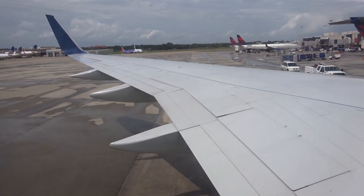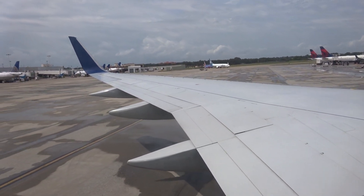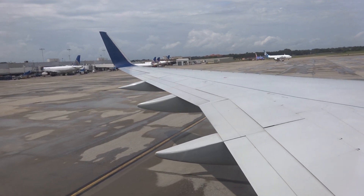Hello, and thanks for flying with Delta. Our first priority on every flight is safety, so before we depart, we'll be giving a brief safety presentation.